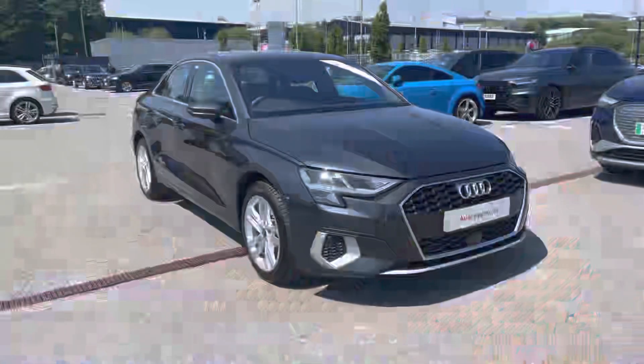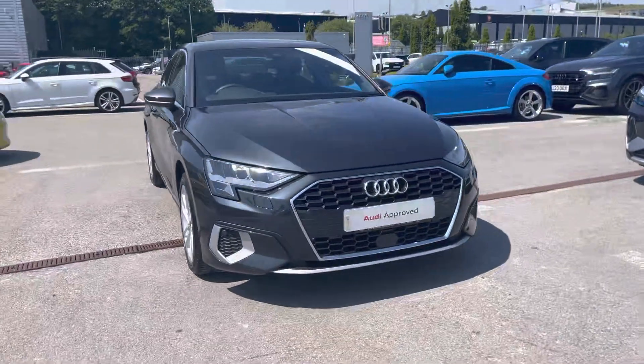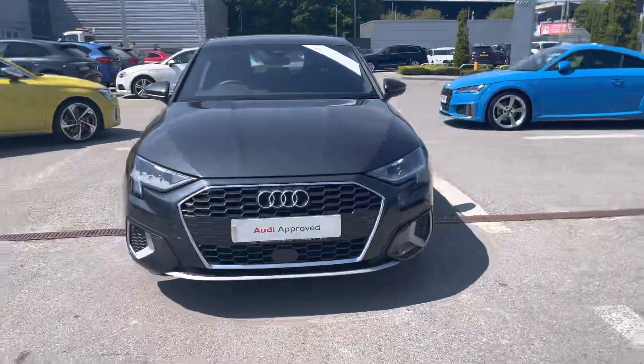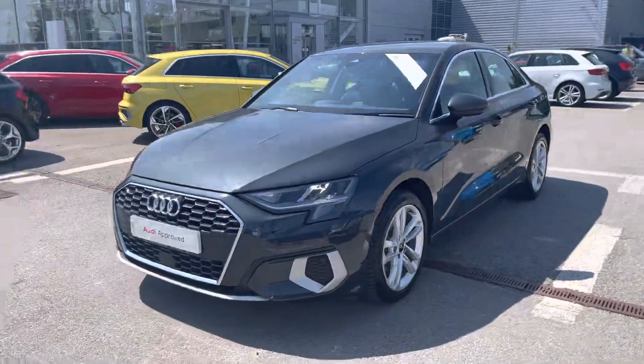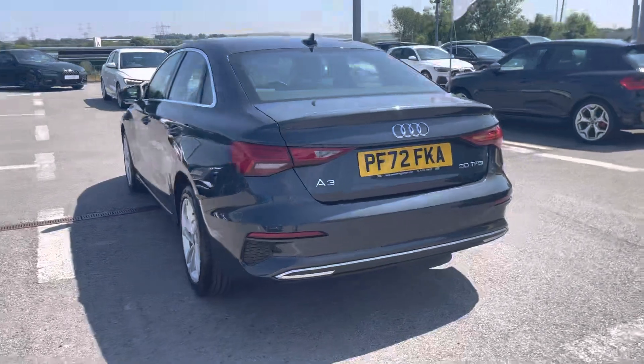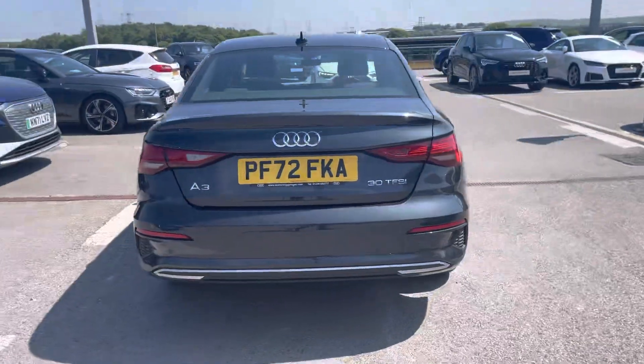Hi, I'm Fiona from Blackburn Audi and today I'm excited to show you around this approved used Audi. This is the stunning Audi A3 Saloon Sport, which comes with a 1-litre 30 TFSI petrol engine giving 110 PS and a 0-60 time of only 10.6 seconds.